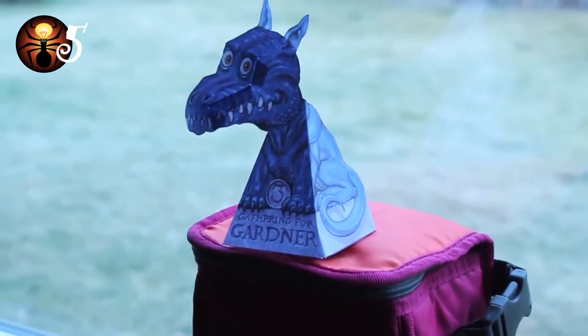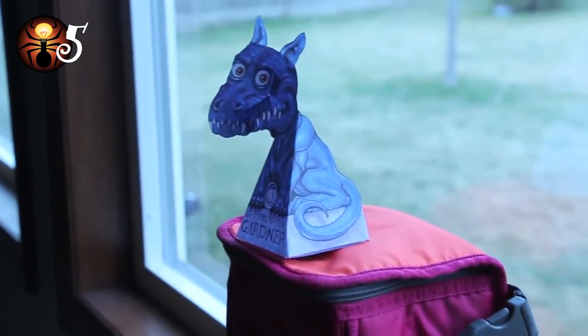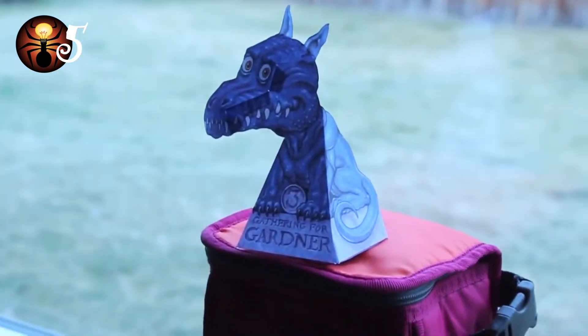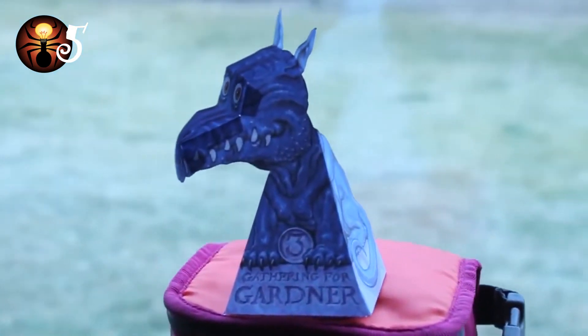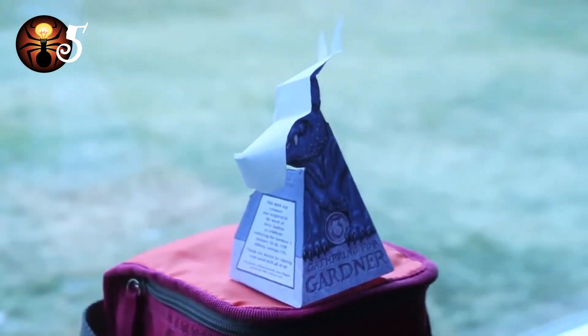Number 5: Playing on what we're used to, this illusion doesn't rely on anything but that. Designed by Jerry Andras, a magician, the dragon's face is actually inverted. We just see it as protruding from the structure because that's what we know dragon faces do.